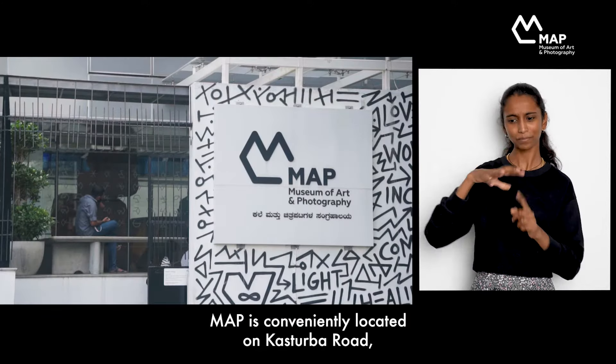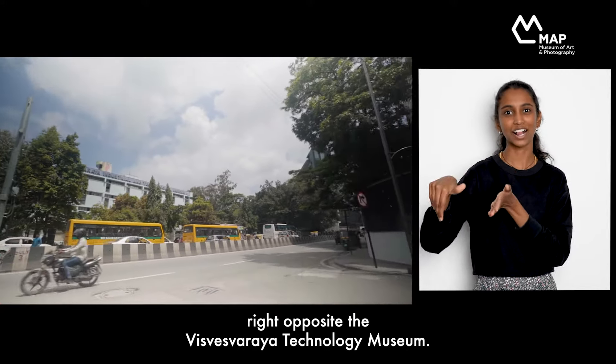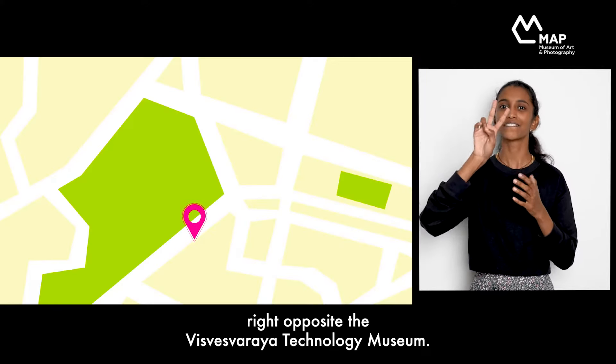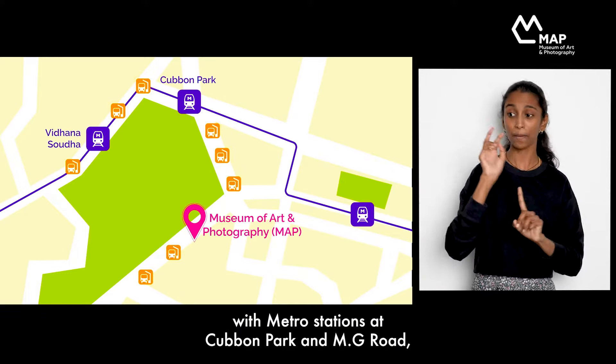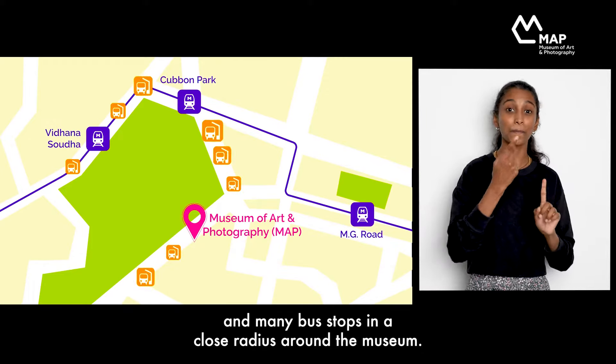MAP is conveniently located on Kasturba Road, right opposite the Vishweshwarya Technology Museum. We are well connected by both Metro trains and the public bus service, with Metro stations at Cubbon Park and MG Road, and many bus stops in a close radius around the museum.